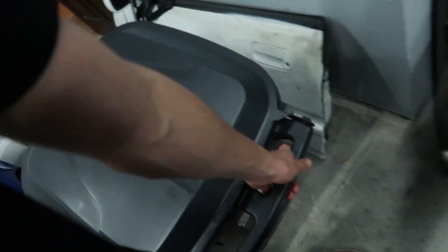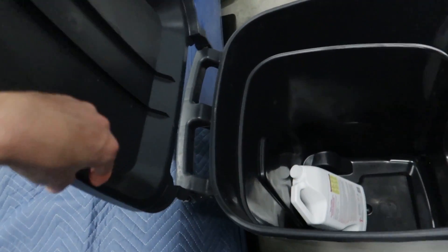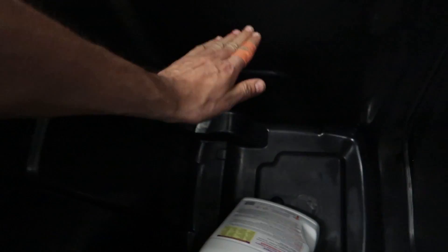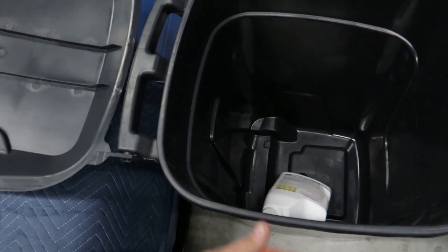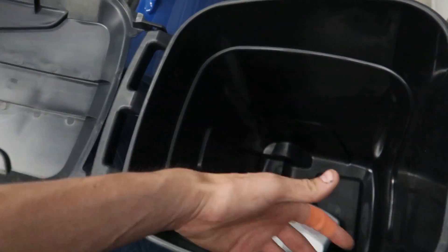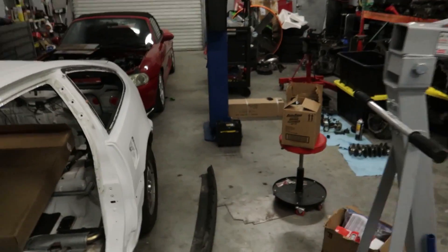We just got back from Walmart because Home Depot was closed, and this is going to be my homemade hot tank. We got a bottle of Purple Power — we'll fill this up with water. I've got a water heating element coming that'll keep the water hot so you can just drop parts in, come back overnight, and they'll be perfectly clean. It's basically a DIY hot tank and parts cleaner. It'll also help Chris clean up some stuff.